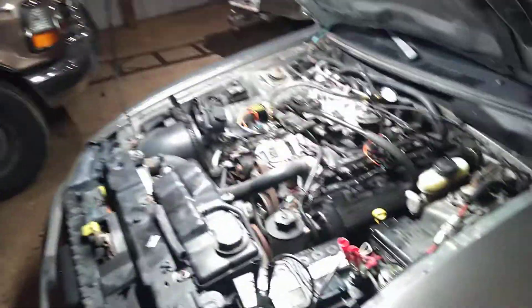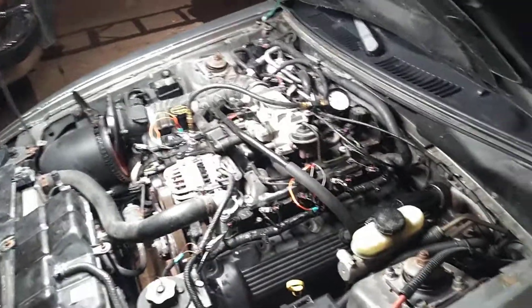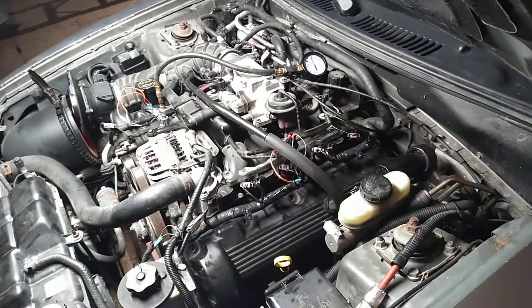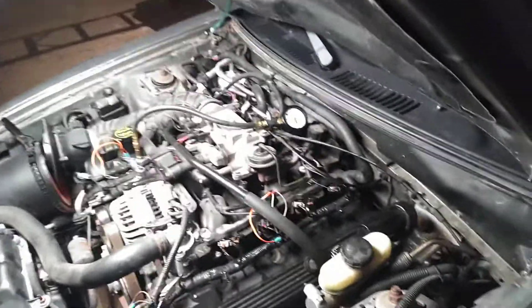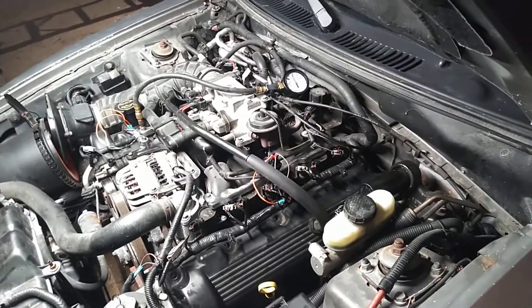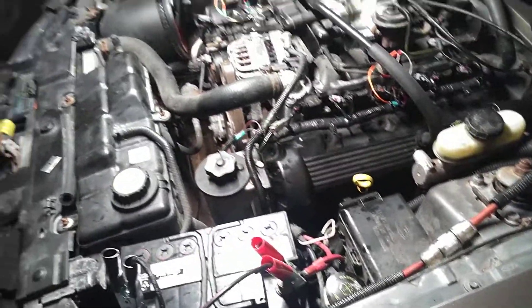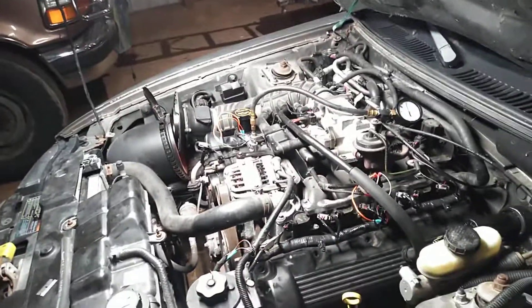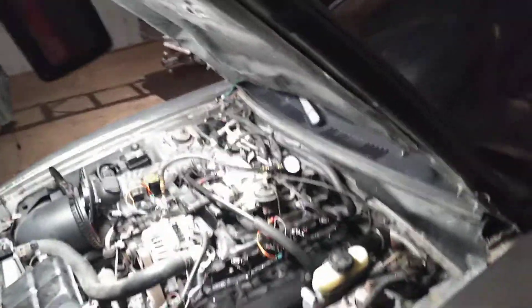I can't figure it out right now, I'm too tired to worry about it. All I know is fuel pressure dropped down to 19. So maybe it can't hold fuel pressure when it runs. I wish I had a camera right here to check that. I wonder if the pump just can't keep up. I'm going to take the power probe to it and try cranking it over.